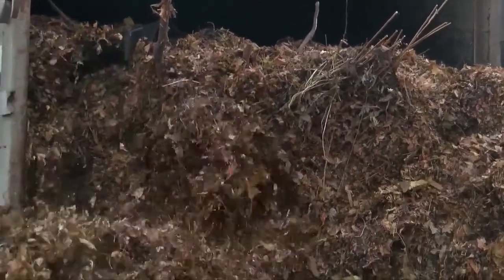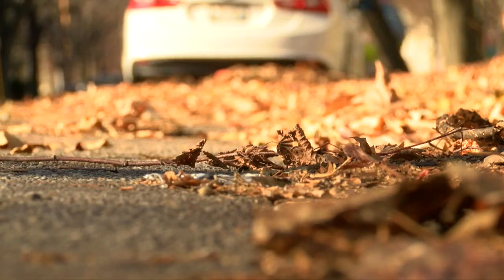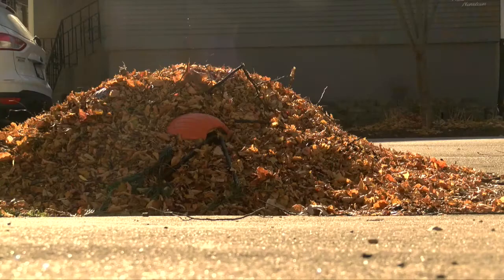So why is this important? First, leaves need to be removed so they don't block drains. Second, they shouldn't be in streams, rivers, or lakes because they have lots of phosphorus, which is bad for water quality.